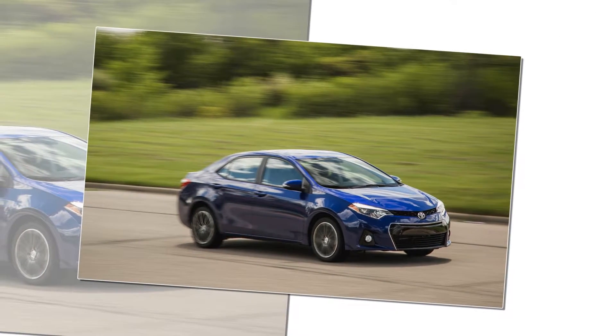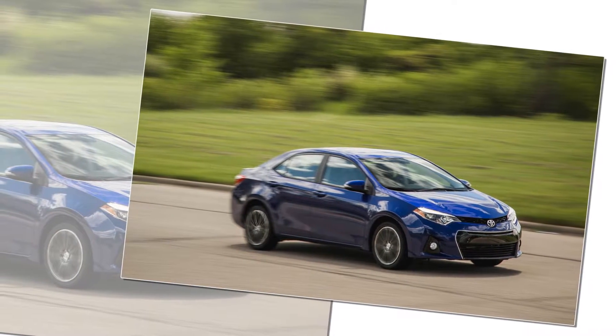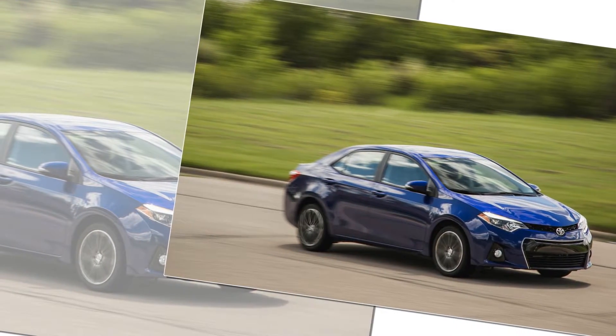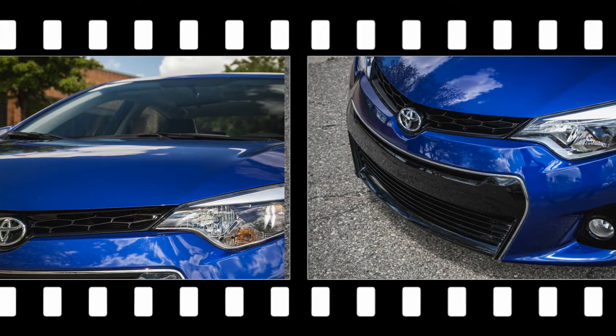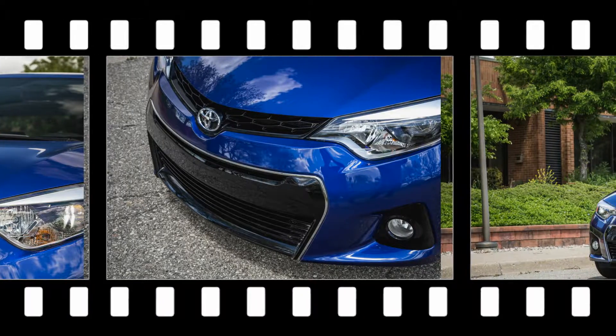those figures still trail almost all of Toyota's competitors, as does this S Plus Corolla's modest 0.81g of lateral grip from its 17-inch wheels — regular S models have 16-inch wheels — wearing Firestone all-season tires.